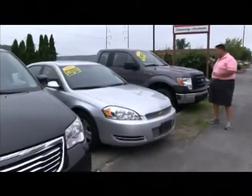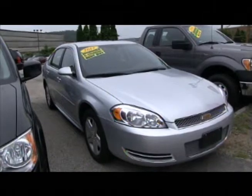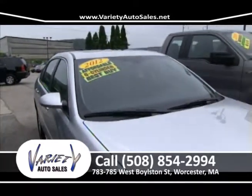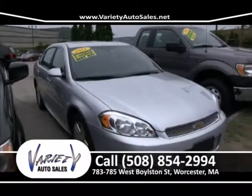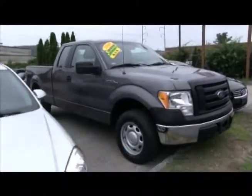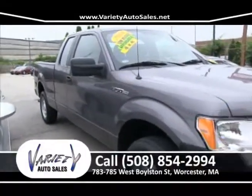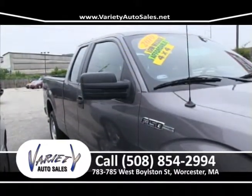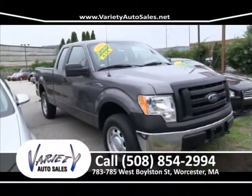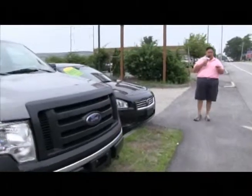2012 — what a real nice vehicle. It's got the alloy wheels, the wing, the power slider. This can be bought at 783-785 West Boston Street with no money down for $14,900. It has the remainder of the factory warranty. Give me a call at 508-854-2994. The next vehicle is a 2010 F-150, hard to find, 26,000 miles, four-wheel drive, extra cab, off-leased, one owner. Guaranteed — I'll get you approved with no money down, give you the most for your trade, and get you the lowest payment possible.